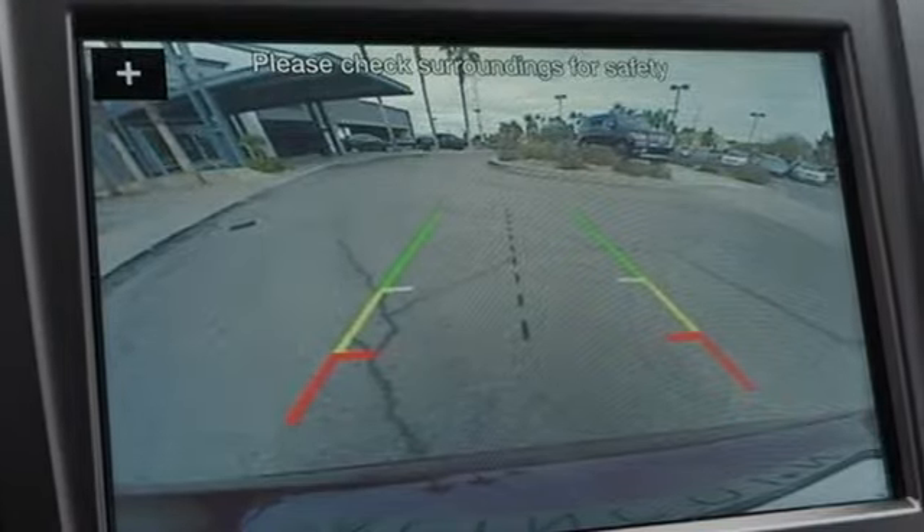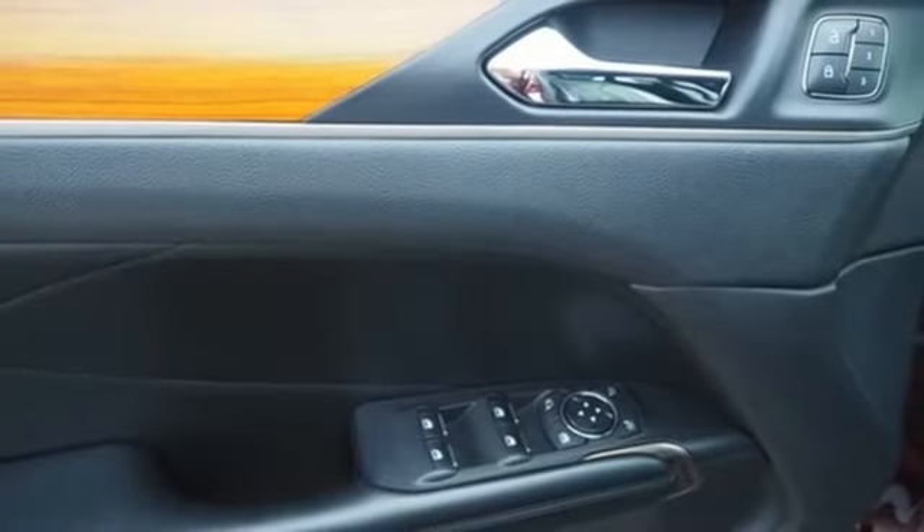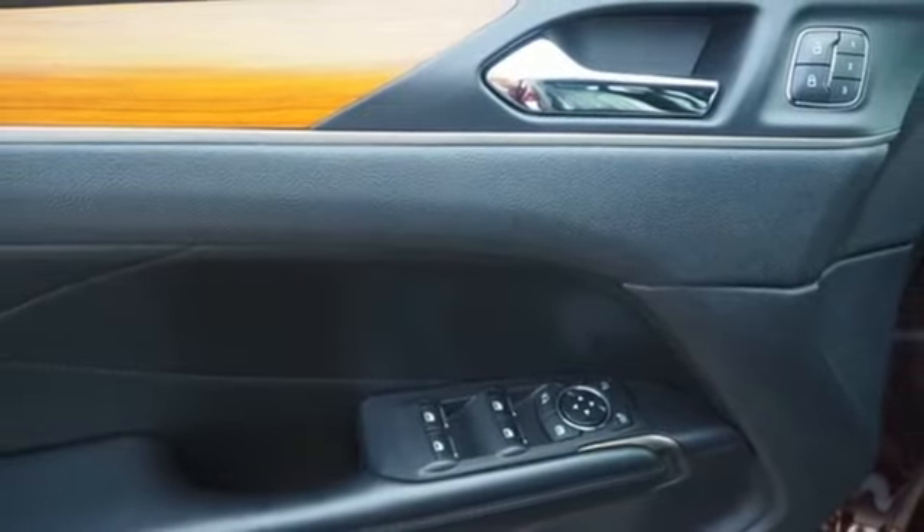Streaming audio, doors and push-button start proximity key, dual zone climate control, auto dimming rear-view mirror, and automatic transmission.